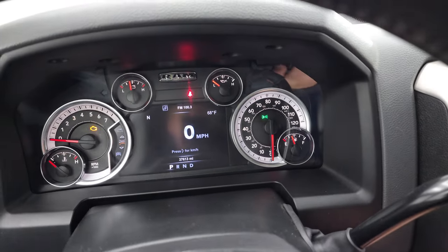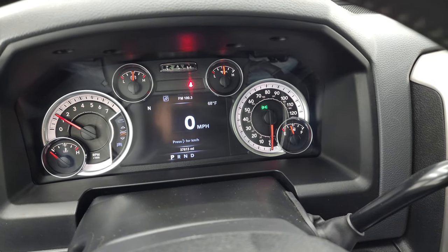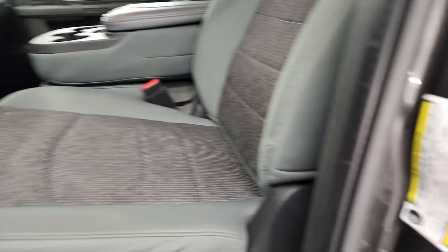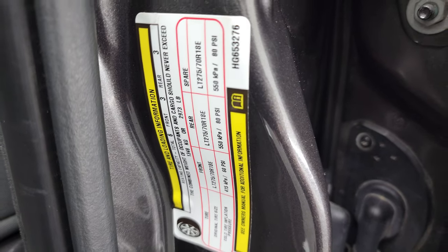You also get 911 and assist buttons right there. We'll start it up and take a look under the hood. Starts right up — no check engine lights or anything like that. The tire and loading information sticker and VIN sticker are visible as well.